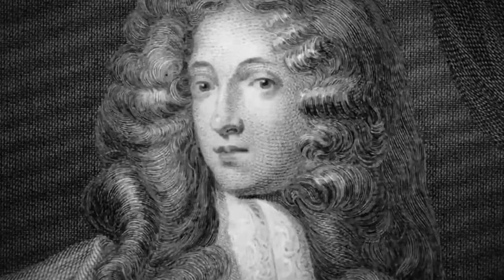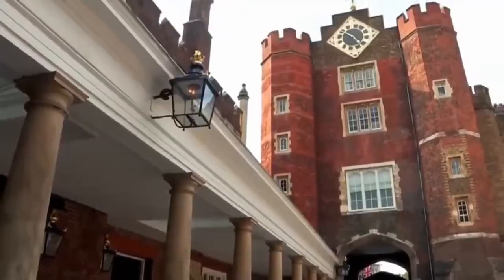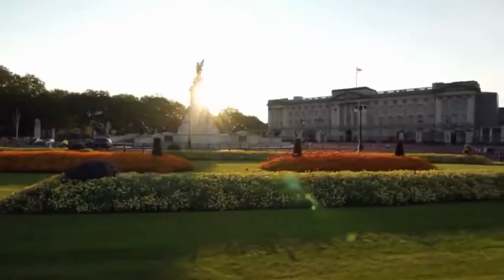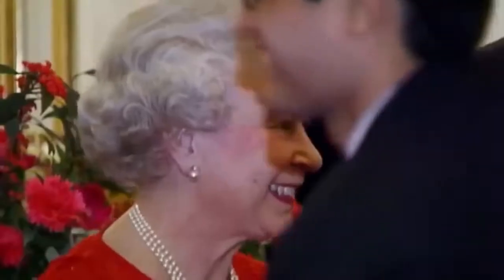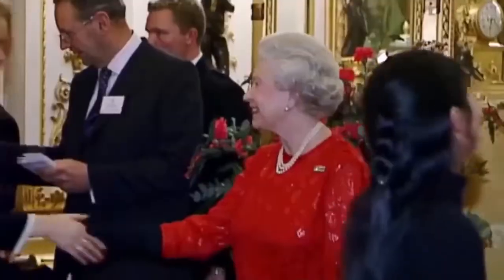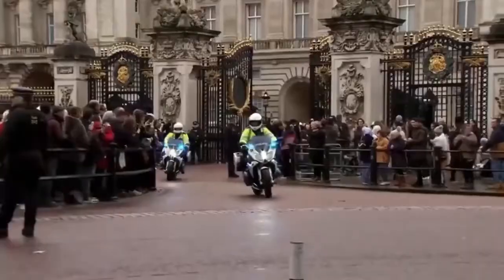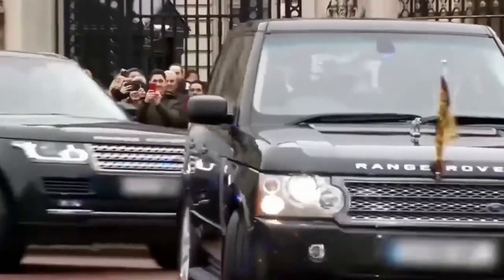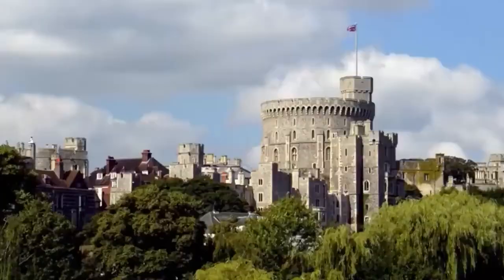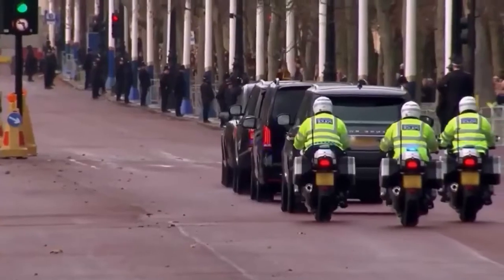When royal palaces aren't being temples to debauchery, they're normally used as working buildings - the offices of the monarchy. Buckingham Palace is the queen's main work address; it's here she spends most of her weekdays carrying out the duties of state. But most Thursdays, she gets to get away from the office and travel up to Windsor, the palace she thinks of as home. Windsor Castle is the queen's favourite of all the royal residences - the one place she considers home. It's a journey that's made most weeks and should run like clockwork.